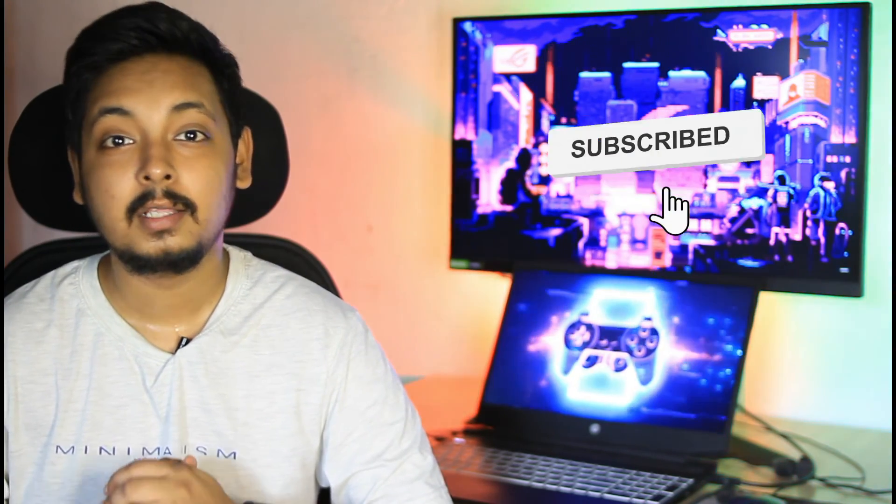Alright guys, that's it for this video. Thank you so much for watching. Do like, share, and subscribe, and let me know in the comments down below if you're facing thermal throttling or overheating and whether repasting worked for you. I'll catch you in the next one. Take care, peace.